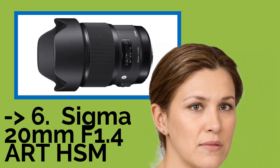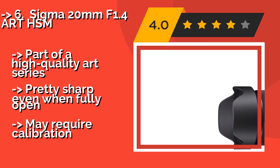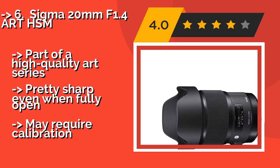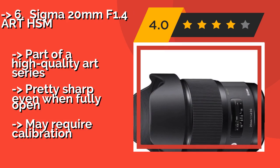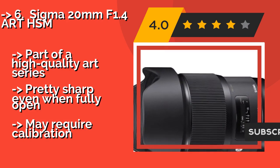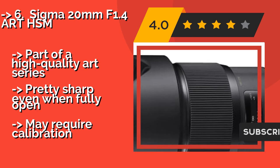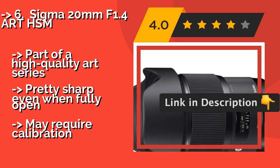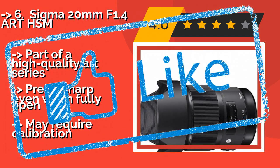The Sigma 20mm f1.4R HSM, about $893. Dedicated prime shooters will appreciate the clarity and precision afforded by the Sigma 20mm f1.4R HSM, whose proprietary low-dispersion glass both minimizes aberrations and cuts down on incidences of distortion. It is part of a high-quality art series and is pretty sharp even when fully open, but may require calibration.